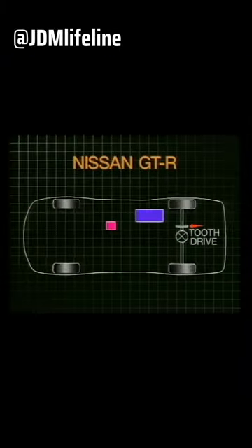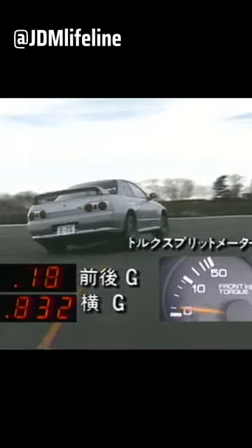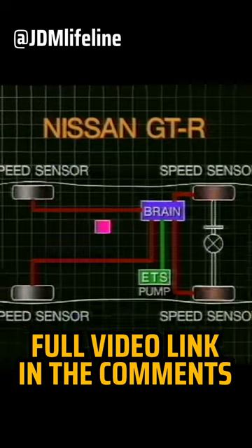Apart from its turbocharged engine, it came with a unique four-wheel drive system called the Atesa ETS. The Atesa ETS was an intelligent and a huge advancement of any four-wheel drive system by that time. It worked as an adaptive four-wheel drive system, where the front wheels would only engage during sudden acceleration and loss of traction on the rear wheels.